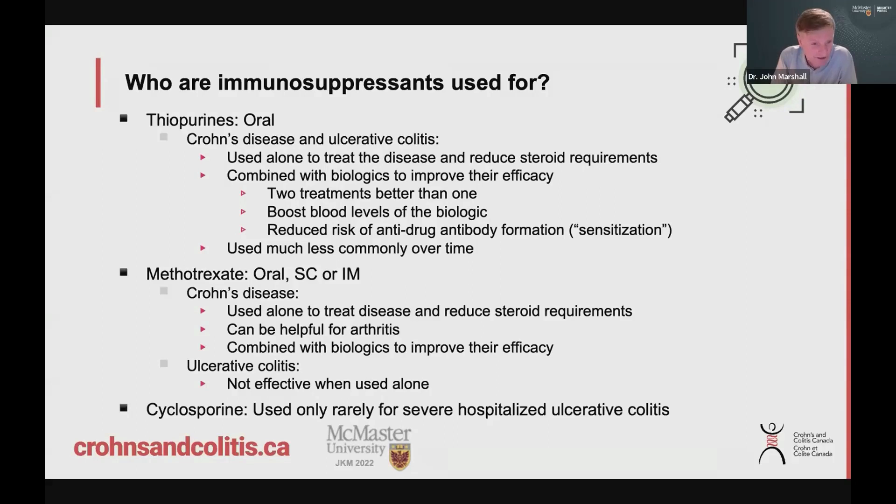Cyclosporine, at the bottom here, is rarely used — typically only for patients in hospital with bad ulcerative colitis, and even there now it's not used very often.